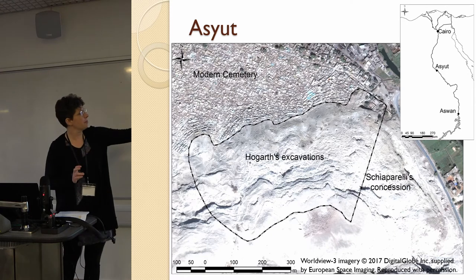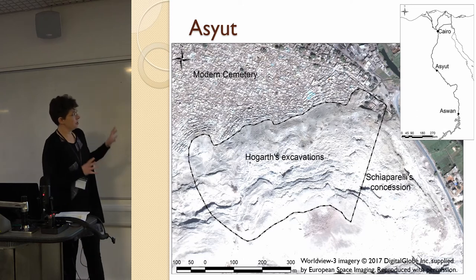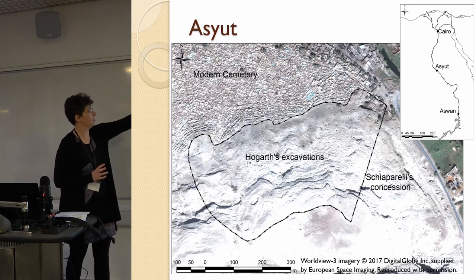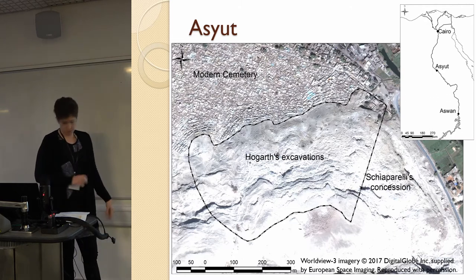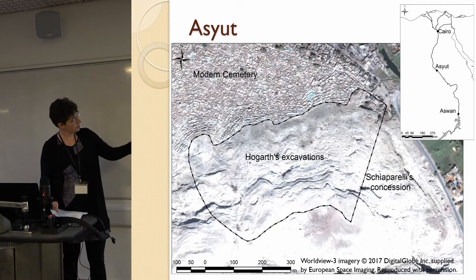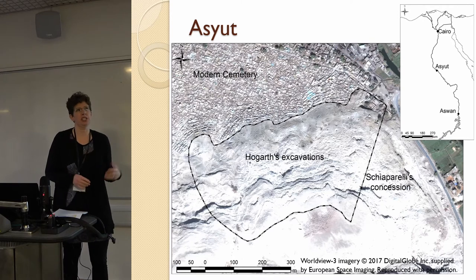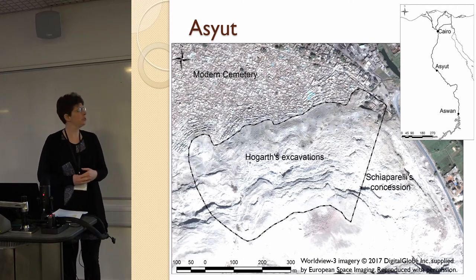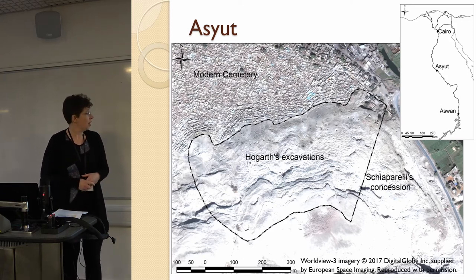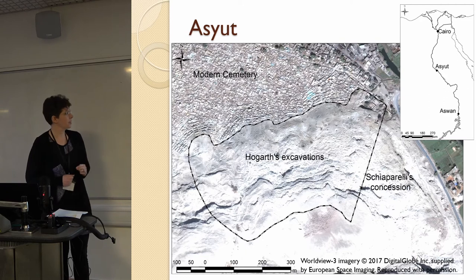A brief map on the right shows where Asyut is. This is the Jebel, the mountain to the south of the modern city, which is north of where you see the cemetery. When Hogarth began work, the southeastern part had already been assigned to the Italian mission led by Schiaparelli — an area including many famous First Intermediate Period tombs important for the history of Egypt. Hogarth ended up with the north section, which I suspect was probably in some ways more interesting, although he didn't think so.